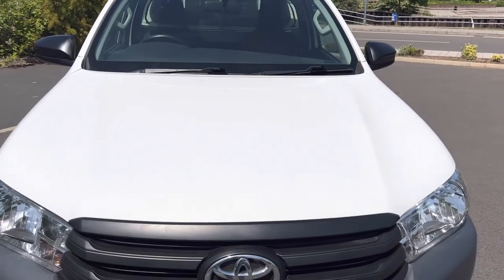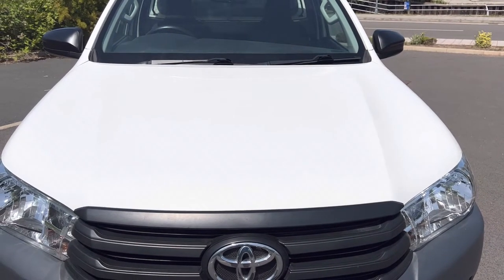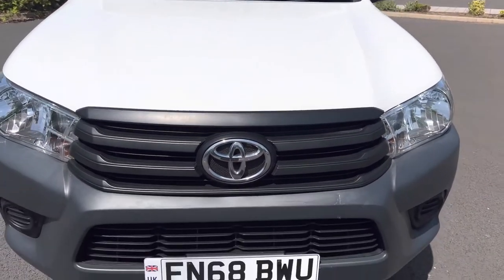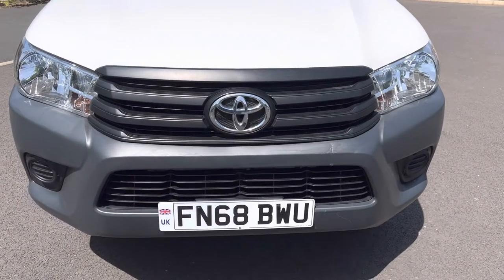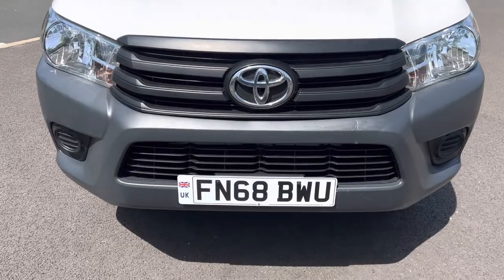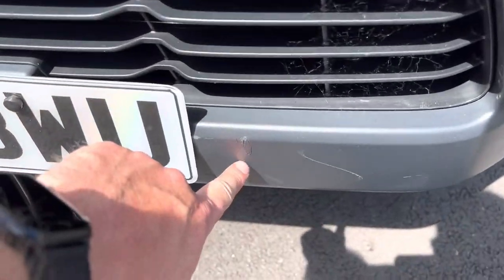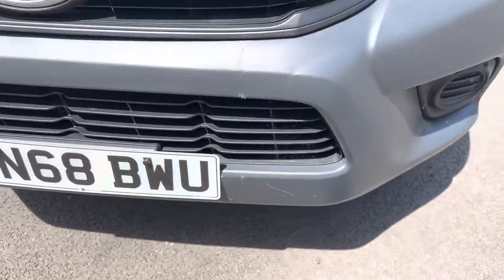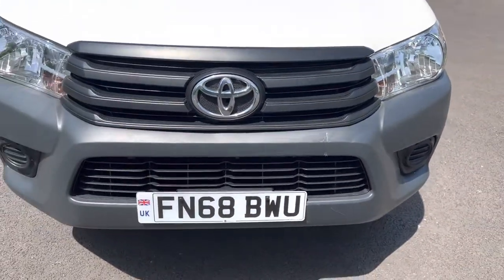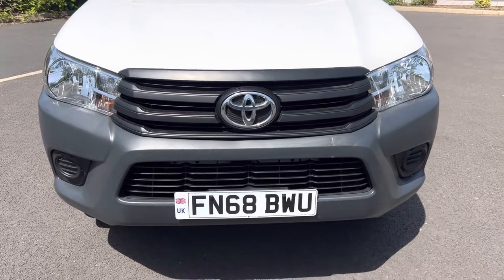Coming down onto your bonnet, the bonnet is in good overall condition. No major stone chipping or damage to point out to you. Front of the vehicle, your front grills, front bumper, number plates etc. in good overall condition. We do have a minor mark on the plastics here and just down here — a couple of little minor marks, but stood about two metres away it's not a standout item at all.